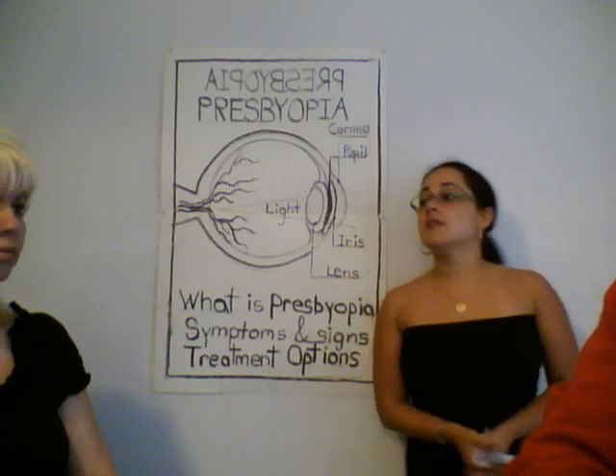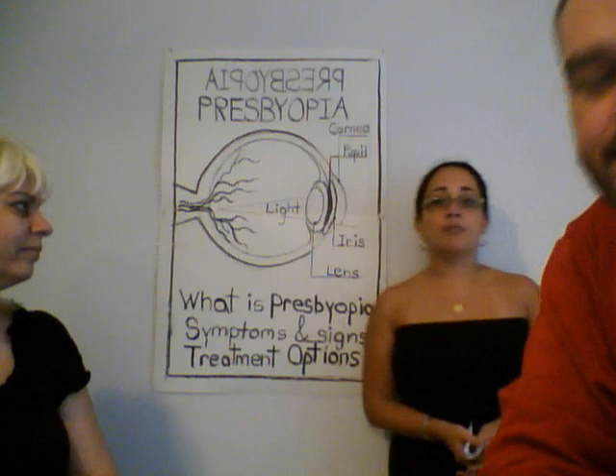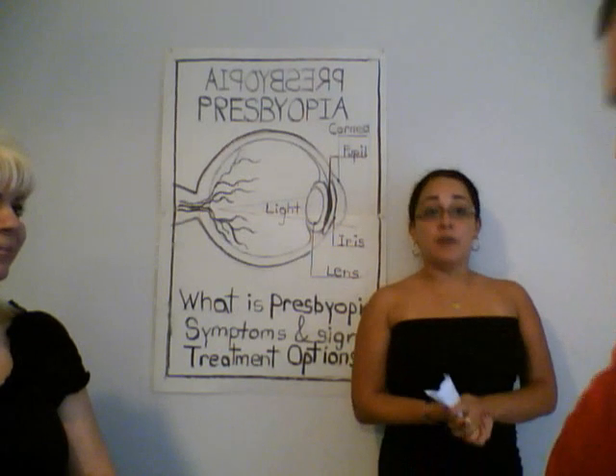Good evening, Jordan. Good evening, Anna. Good evening, Professor. Good evening, everyone.